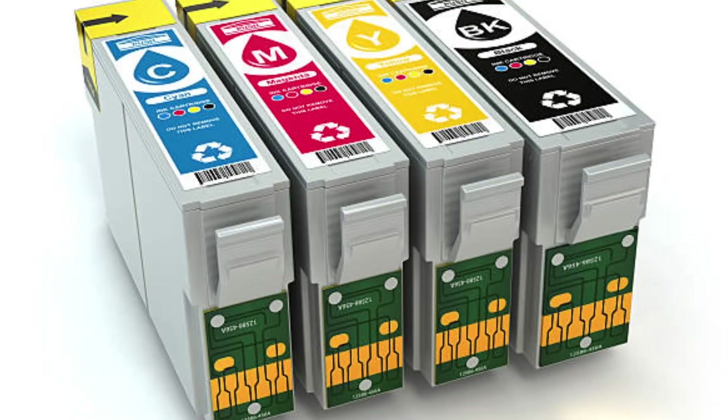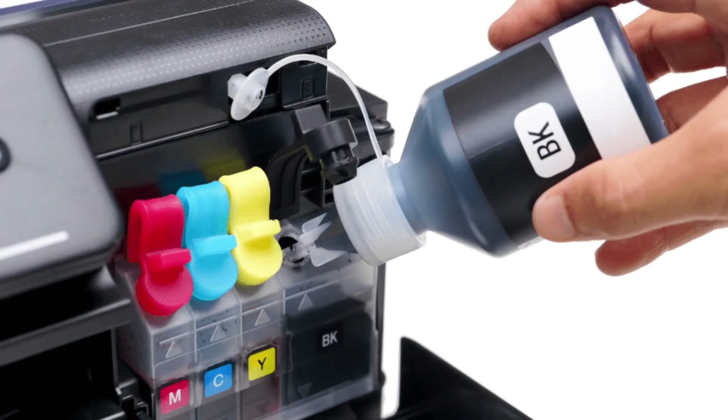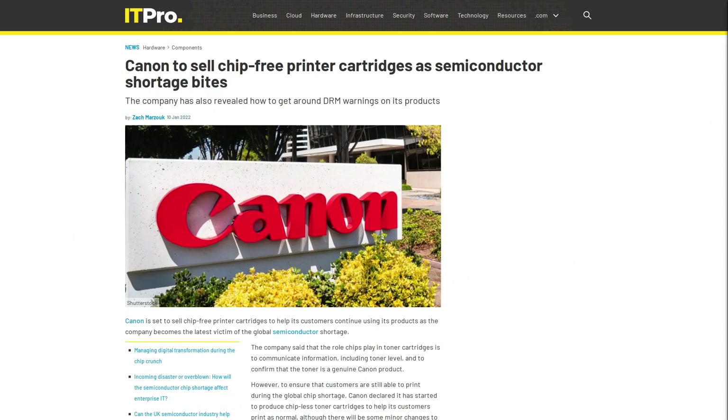The DRM put on ink cartridges isn't much different. The primary purpose is to make sure you are using so-called genuine ink cartridges — and wouldn't you know, these genuine ink cartridges just happen to be only made by the manufacturer that created your printer. But the problem is that ink is ink. As long as you have the right colors and cartridges that fit your printer, you should be able to use them, and it shouldn't matter whether they're made by Canon, Epson, or HP. Ink is ink.